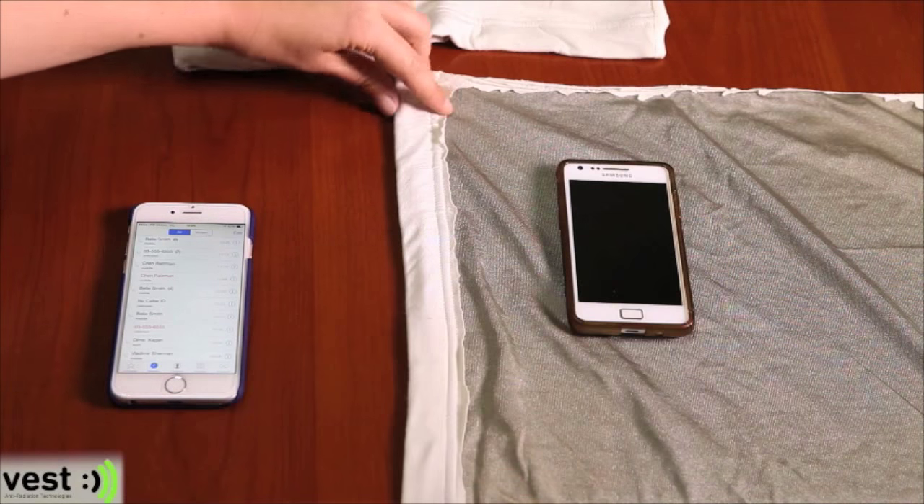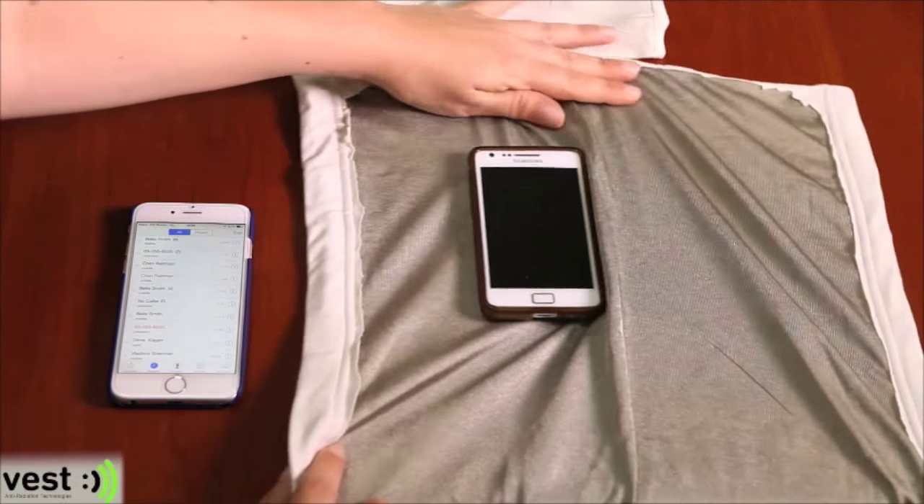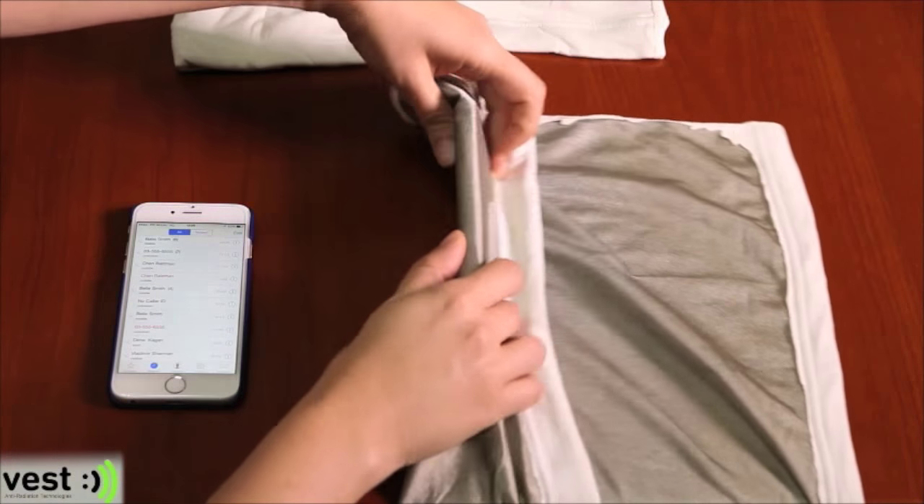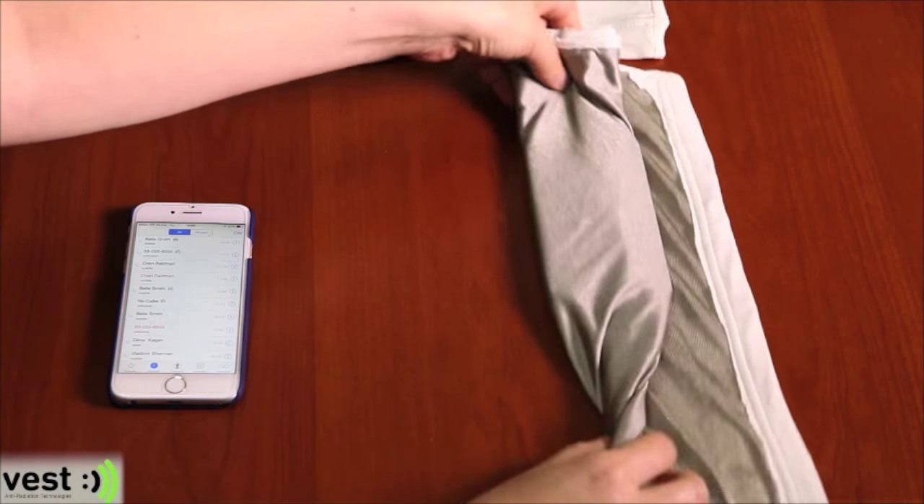Now, what I'm going to do is wrap the bellyband around my phone so that the phone is entirely covered by the bellyband's protecting shield, as your baby would be inside a belly wearing the bellyband.